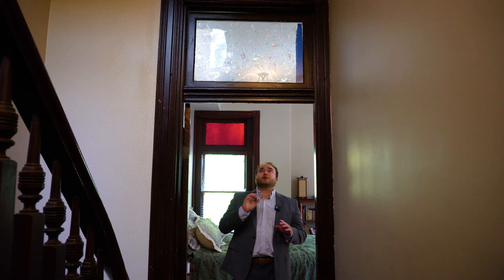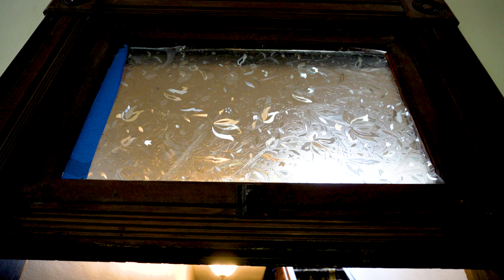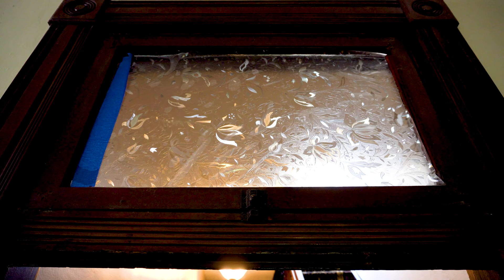Off to this side of the stair hall is the entrance to the master. Above this, it does have a really interesting transom. There are carved flowers and petals that kind of dance around in the light here. Let's just take a moment to really see this detail.